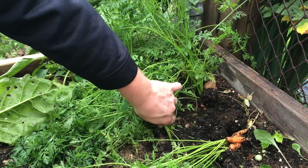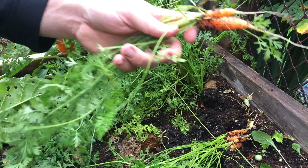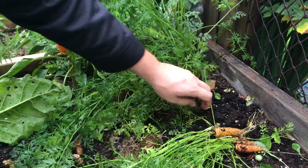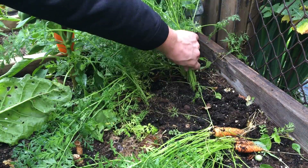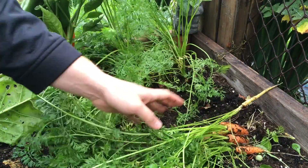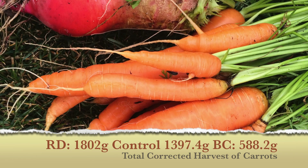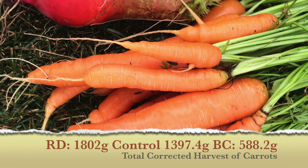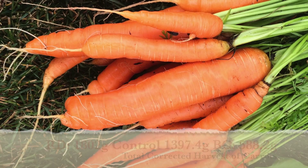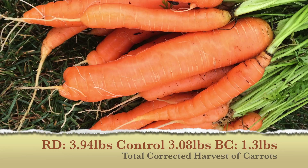It was then time to harvest our root crops. The carrots were planted using strip tape as the seeds were extremely small. In order to standardize the results, the average number of carrots was calculated at 34 and the average weight in each trial bed was calculated. The corrected number was then added to the totals. In this case the rock dust led with 1802 grams, followed by the control at 1397.4 grams, and the biochar quite far behind at only 588.7 grams.